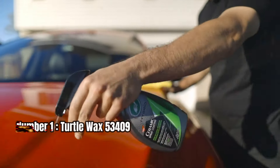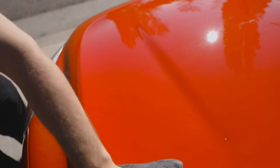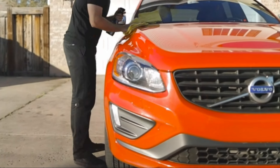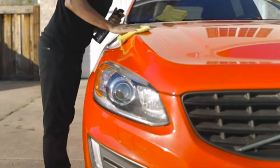Number 1: Turtle Wax 53409. Let's start by talking about what sets this spray coating apart from the rest. It's infused with superhydrophobic SiO2 polymers, which means it repels water, dirt, and road contaminants to keep your car cleaner for longer periods in between washings. Say goodbye to water spots and dirt buildup — this spray coating has got you covered.